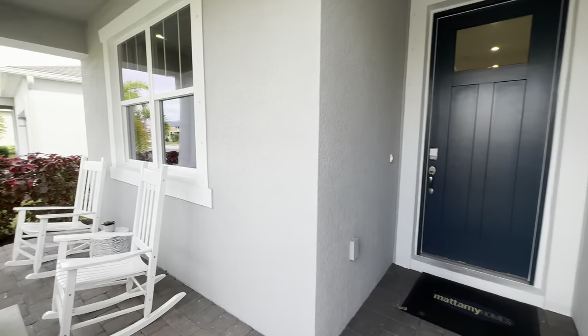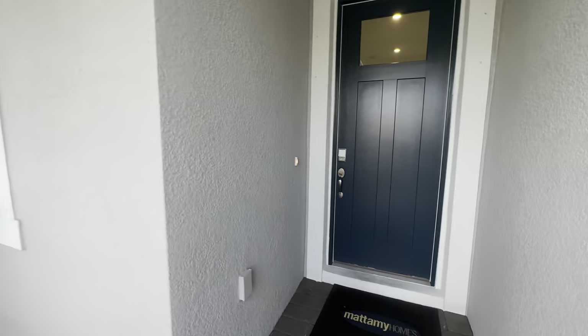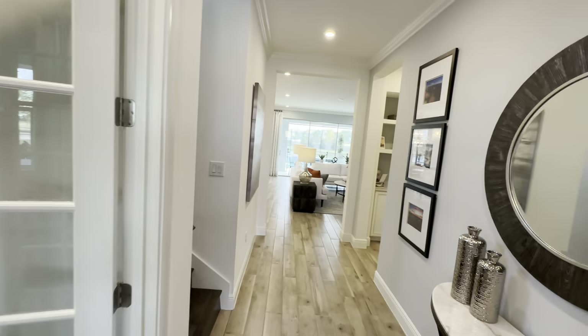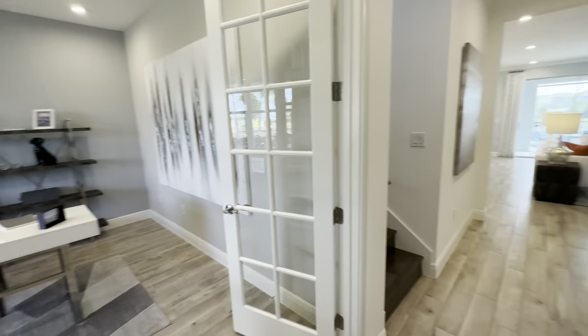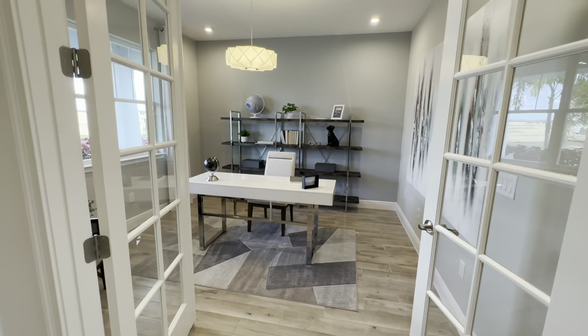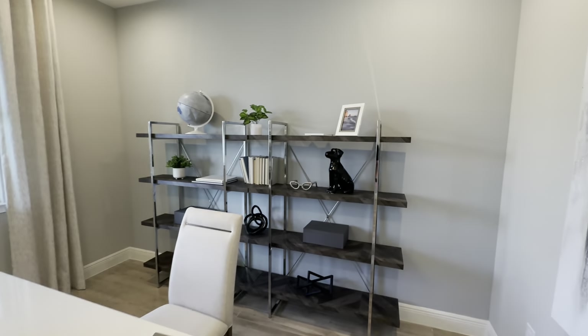When you first come up, you've got your seating area here. Full disclosure, I have not been inside this yet, so you'll get to see it the same time I do. When you first come in, to the left there is a flex room, obviously set up as an office.